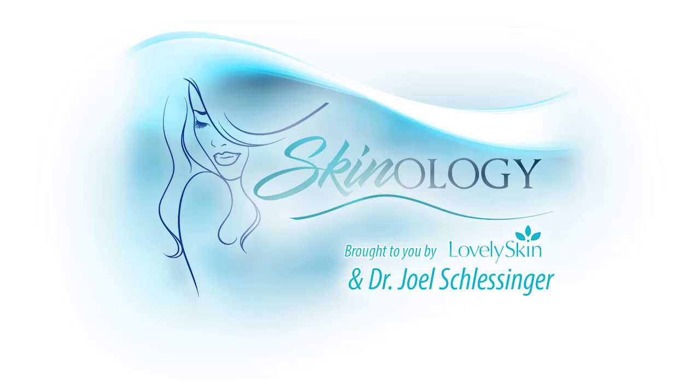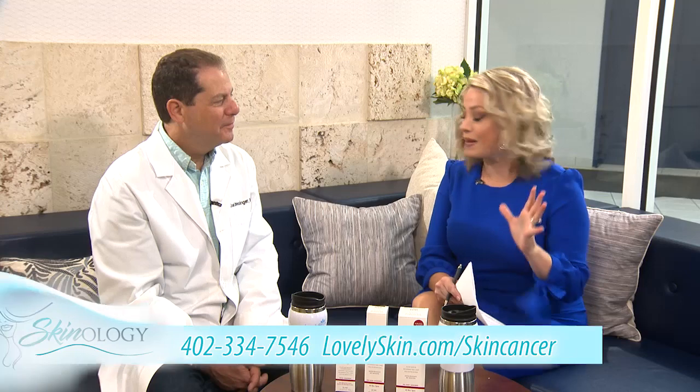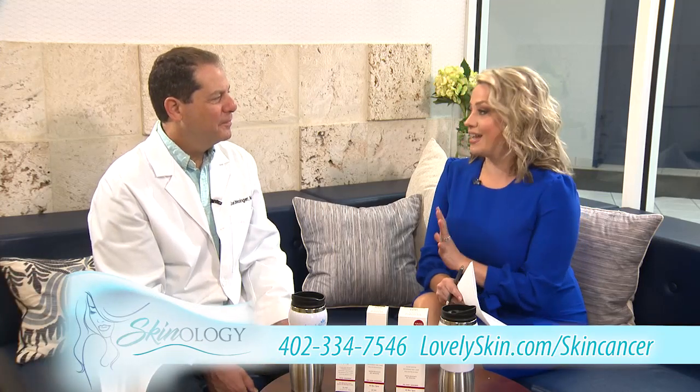Welcome to Skinology. You know, the skin is our body's largest organ, so we've got to take good care of it. Hi, I'm Mary Nelson, joined today by board-certified dermatologist, cosmetic surgeon, and CEO of lovelyskin.com. He is a big deal — Dr. Joel Schlesinger. Thank you for being here and giving us time to really educate me and everybody watching about skin cancer.